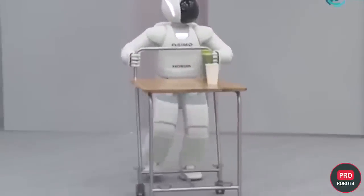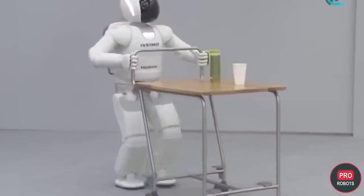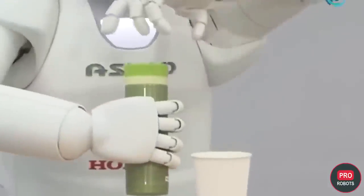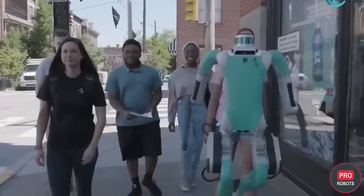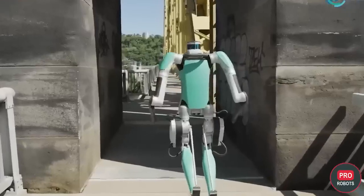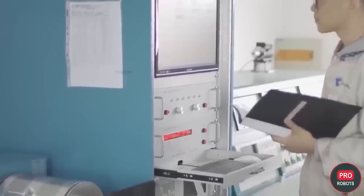Since Honda's demonstration of ASIMO in 2000, humanoid robots have ceased to be science fiction and have moved into the realm of research and commercial development. Humanoid robots today are being developed for home and office, logistics, rescue work, science popularization and other scenarios.